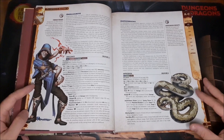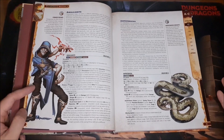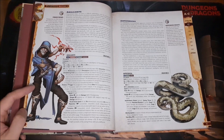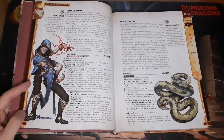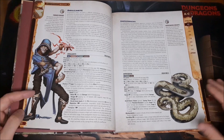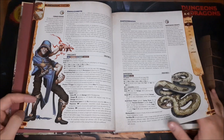Another creature that really caught my eye is the Amalgamite. Basically these are individuals — typically spellcasters — who used teleportation magic and something went horribly awry. When they rematerialized, they came back as this twisted creature where the body's joints are going in the wrong direction and parts are just completely not connected properly. It's such a cool creature that I think would be a lot of fun to use in a campaign.